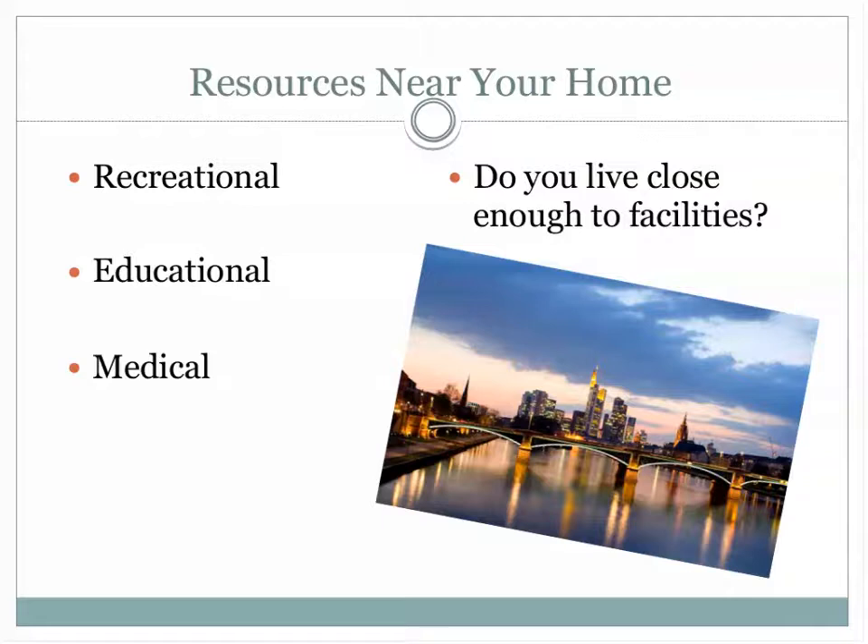We also want to look at the resources near your home, such as recreational, educational, and medical facilities. If you adopt a child with special needs or who needs physical therapy or speech therapy, we want to know that you'll be able to provide these services. In almost all instances you can — it should never really be an issue if you live within a certain radius of a city.